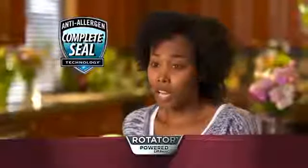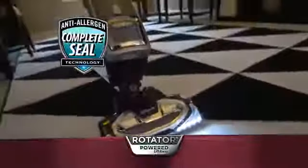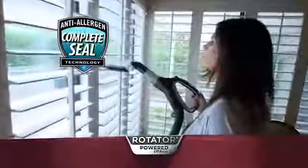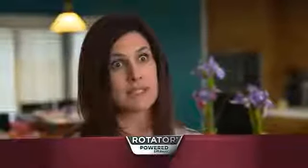Because our family has allergies, the most important thing when we have a cleaning system is to make sure that it's not kicking the pollutants back out of the back of the machine. It's a very important feature of the Shark to be able to contain all of the dust that I am sucking up. My oldest child has allergies, and to be able to get fully underneath her bed — I know she'll be able to sleep better at night.